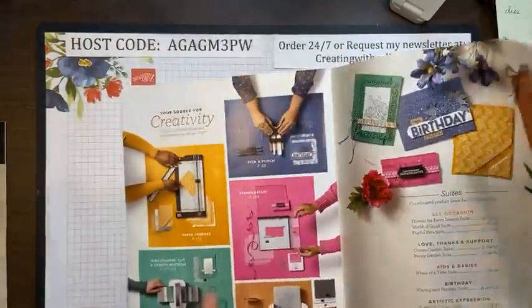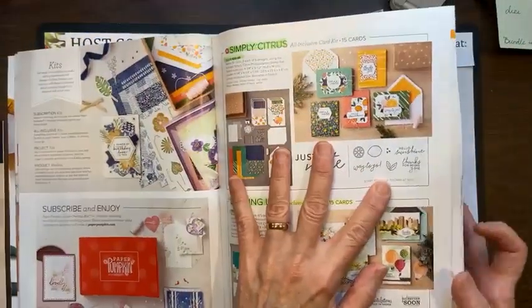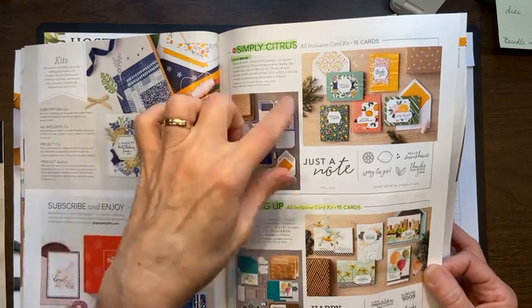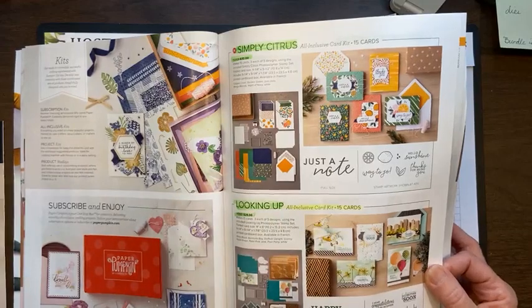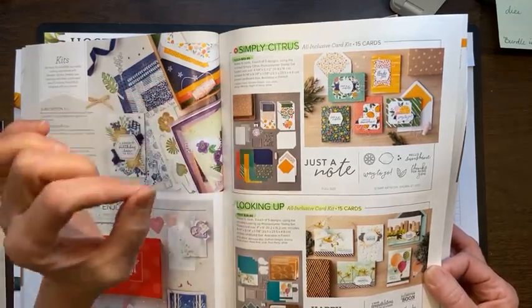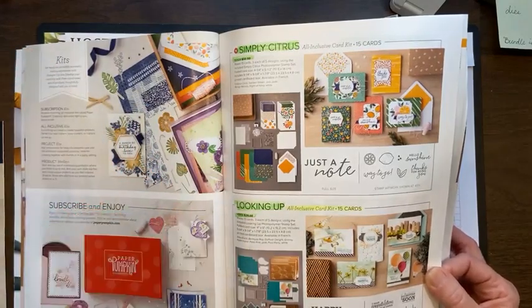We're going to walk through again, and one of the things Stampin' Up! has retiring is on page seven of the annual catalog. Go get your catalog if you don't have it yet! Stampin' Up! has some amazing card kits — they're great for gifts. The two on page seven — the Looking Up and the Simply Citrus — are called all-inclusive kits because everything is in there from the stamp set to the little ink spot, everything is cut, and you have directions.